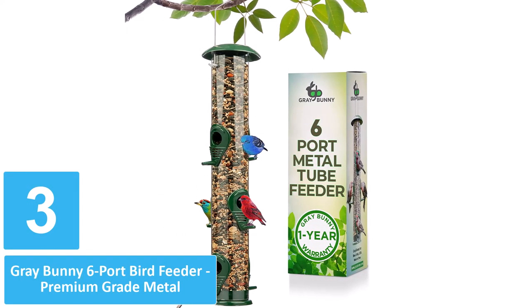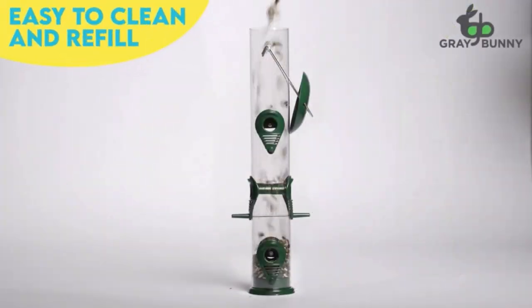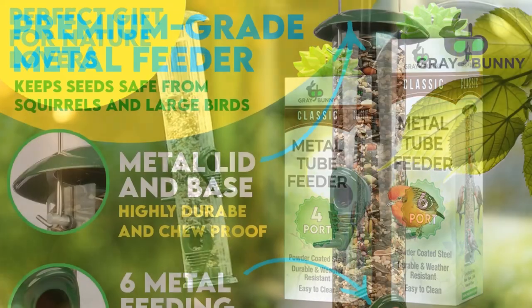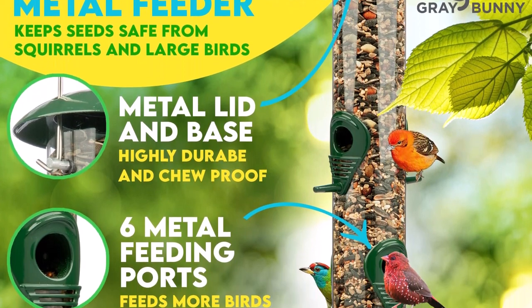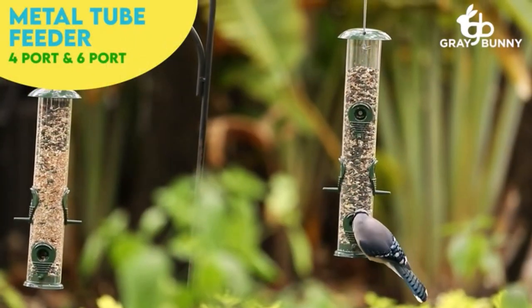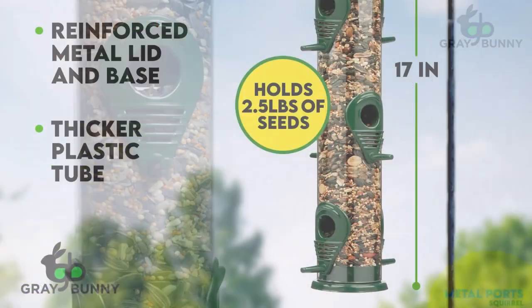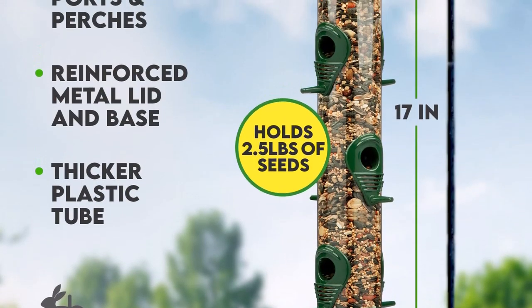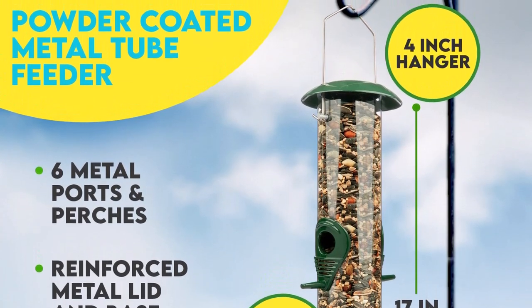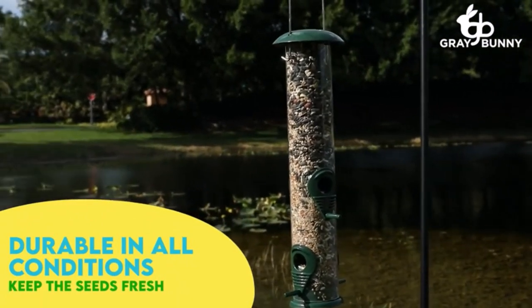Number 3: Gray Bunny 6 Port Bird Feeder Premium Grade Metal. The green color of this tube feeder from Gray Bunny blends with the outdoor environment, and the metal construction of the lid, base, and perches prevents squirrels from chewing. Made of clear and thick polycarbonate plastic, the central tube is rigid and does not bend. It's fully transparent and holds up to four cups of birdseed. When it's time to clean the feeder and replenish the seed, the lid lifts up easily. With its metal hanger, the feeder can hang from a hook or tree branch. Tube feeders are perfect for smaller bird species, and in testing we found that the Gray Bunny feeder easily attracted finches, chickadees, and nuthatches. During testing, larger birds did not land on or feed from the feeder as much.